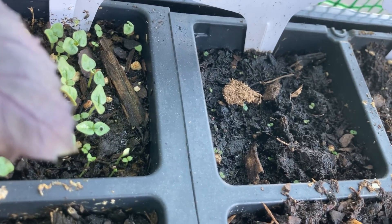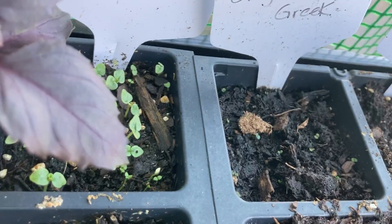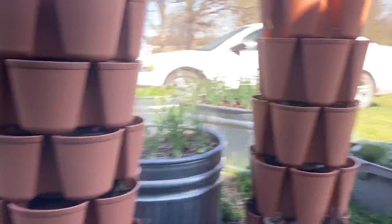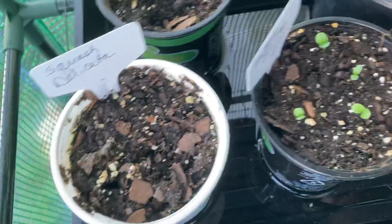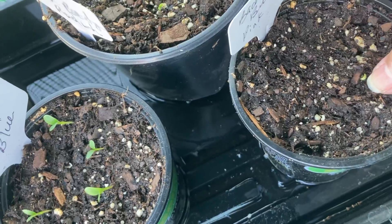The Greek oregano — hopefully you can see it — is sprouting, which pleases me greatly. I'm very excited about that. And over here, the bachelor buttons: these are the blue ones, and here is the pink, and I can see one sprouting there.